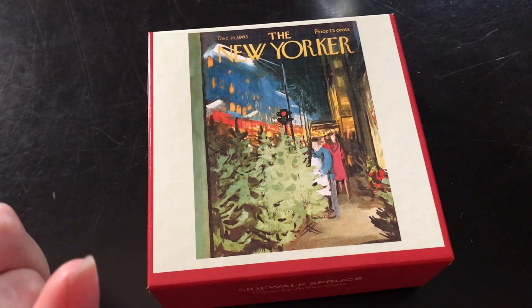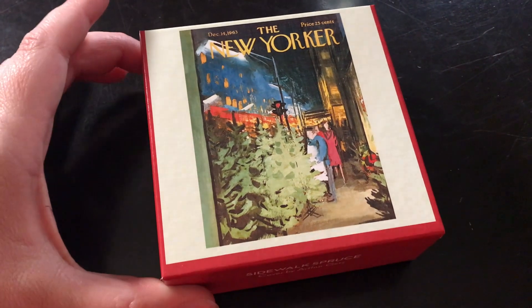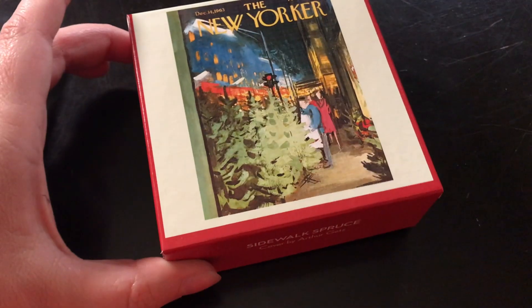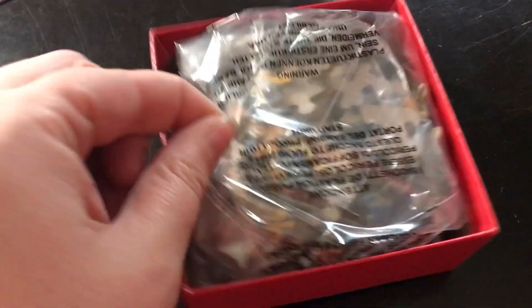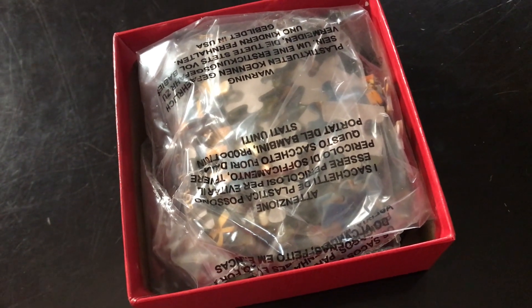Moving on to the New York Puzzle Company puzzle. This one comes in a box versus the other ones, which looks really nice, and inside the box there is a bag of pieces. This one is 100 pieces, so let's continue on.